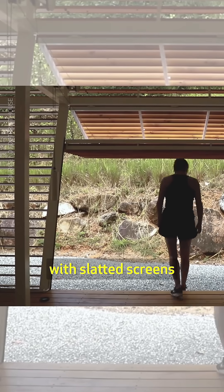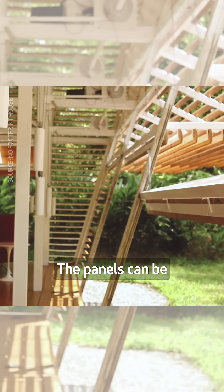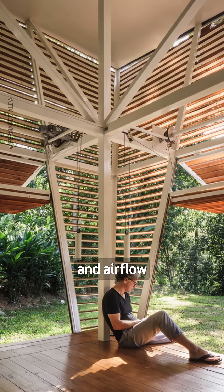The inclined enclosure with slatted screens decreases glare and provides protection from rain. The panels can be individually operated to regulate daylight and airflow.